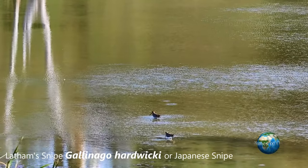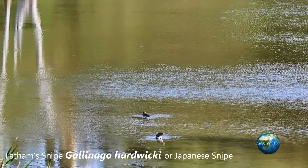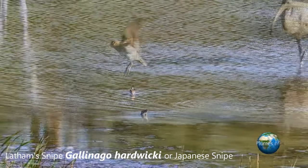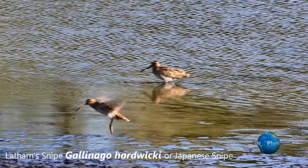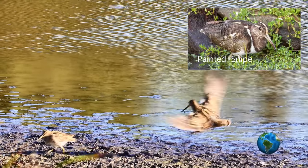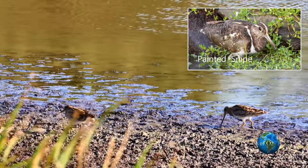There are nearly 30 species of snipe found throughout the world. This snipe that we're looking at — or Latham's Snipe — is a member of the genus Gallinago. I mention this early to distinguish it from the Australian Painted Snipe, which is a completely different genus and unrelated to the Latham's Snipe that we now want to review.